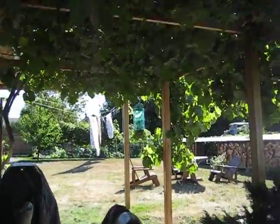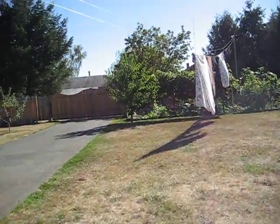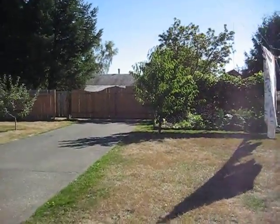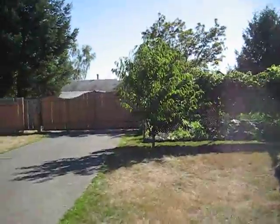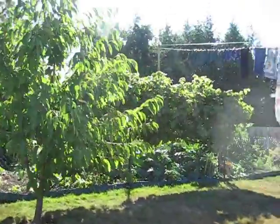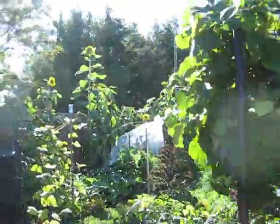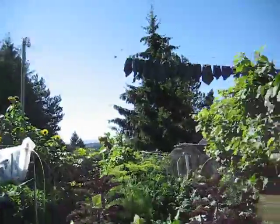Let's go and see the garden. Here's the garden. I'll do a little walkthrough.